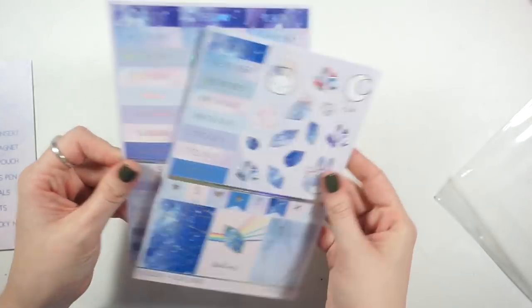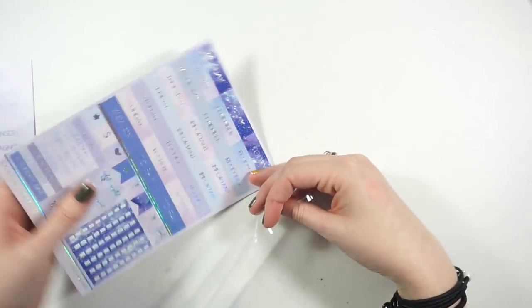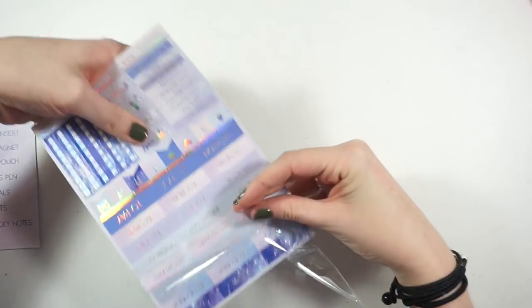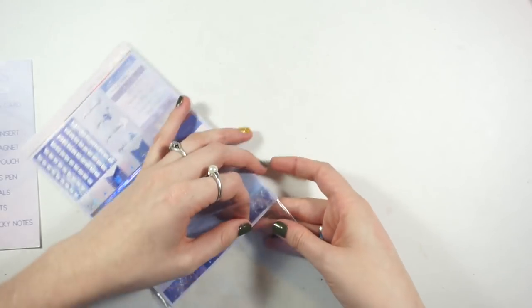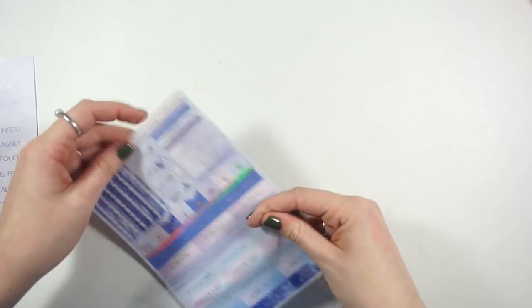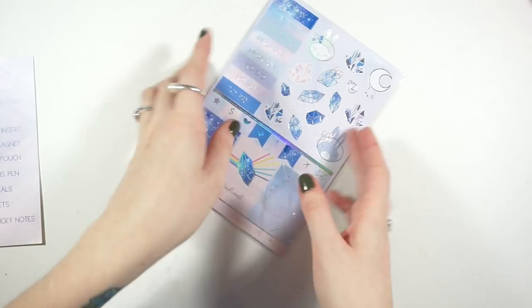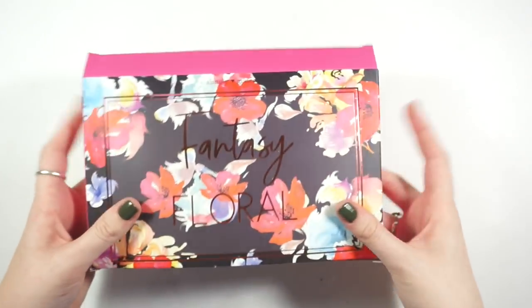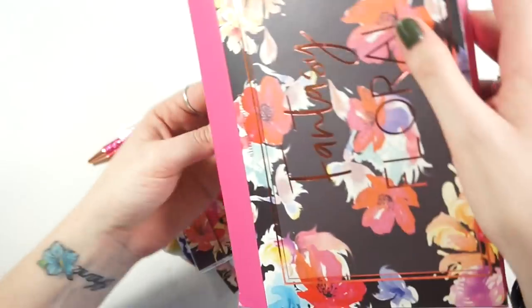That is the luxe sticker sheet. That was the September box, and then not long after, I got my October box — the Fantasy Floral one. This one was so big it kind of busted the box. I'm really excited about this one. I think it's going to be fun for February. A lot of people are trying to stay away from Christmas stuff since everyone has it already.